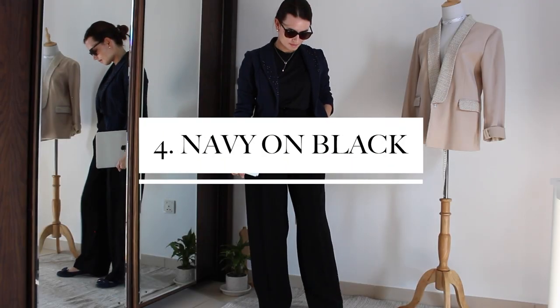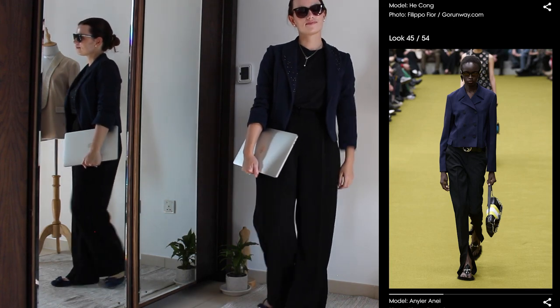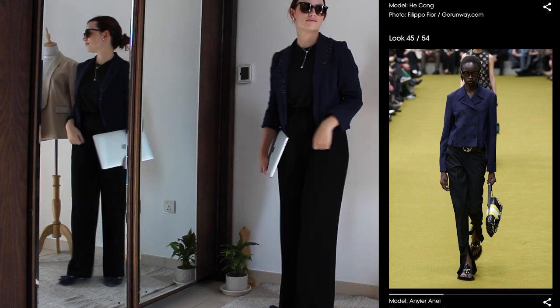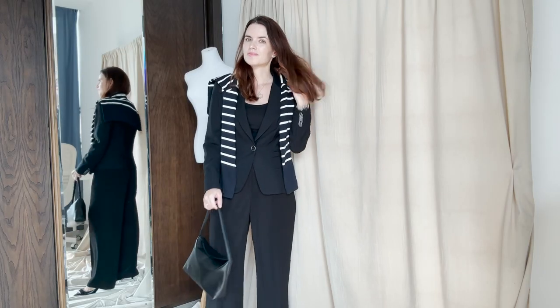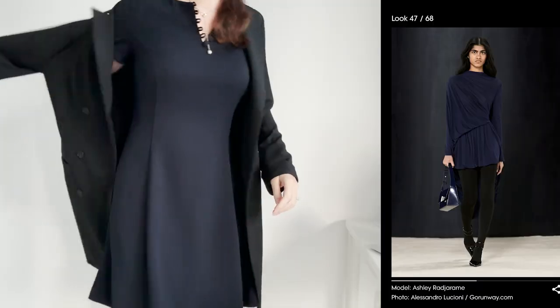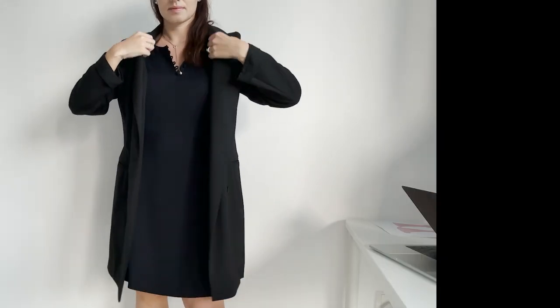I talked about pairing navy and black in my black capsule wardrobe video and I do think it's a great way to add some interest to all black outfits. Navy jacket paired with black pants looks super chic, and I love styling my striped navy cardigan with a black suit, for example. And when it comes to dresses, I love wearing my navy dress with a black trench.